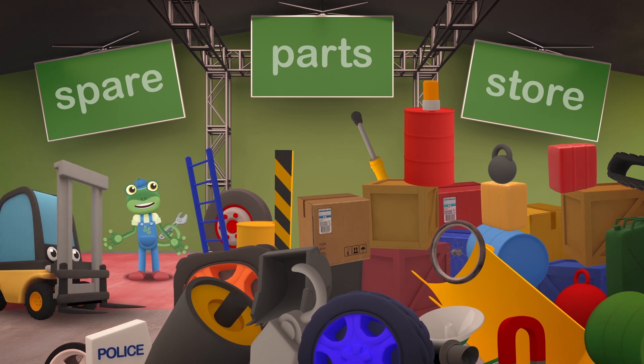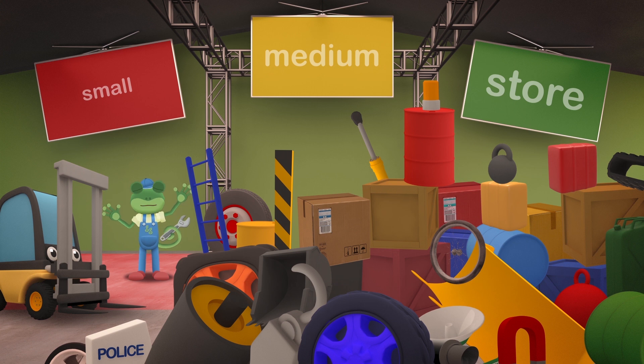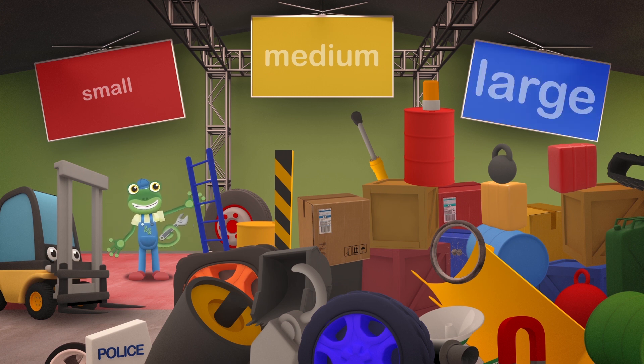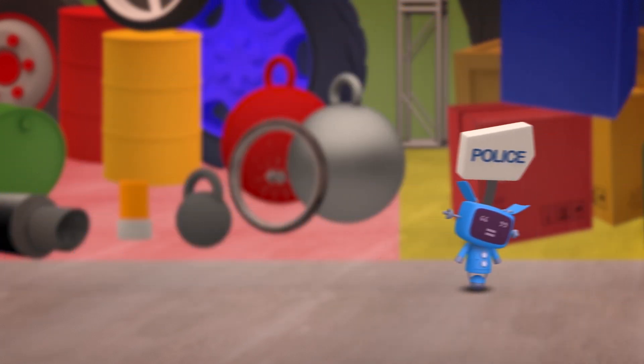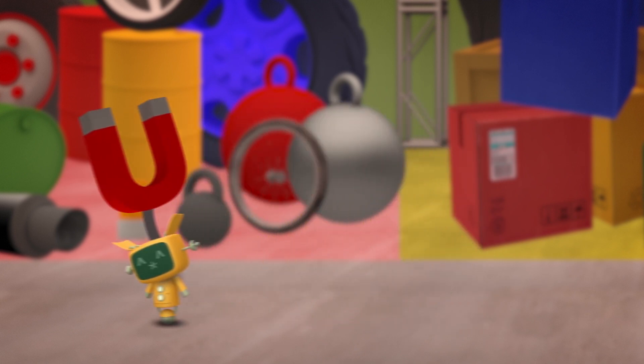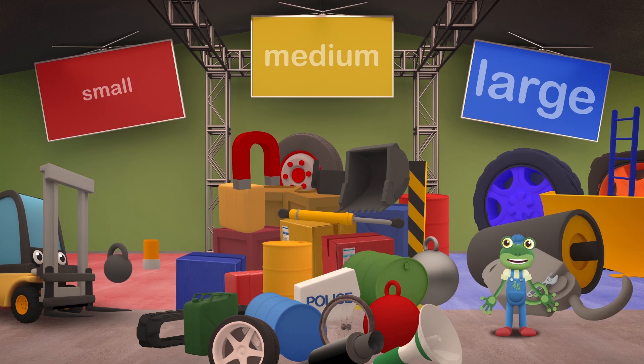Oh dear, just look at this mess! I tried to keep things tidy, but we've been so busy lately! Let's try sorting everything by size, shall we? Small, medium and large! That's much tidier, but there aren't many big or small parts - there's loads of medium-sized ones! There isn't enough room for them all! We'll have to try something else! How about sorting the parts by shape? Circles, squares and triangles!